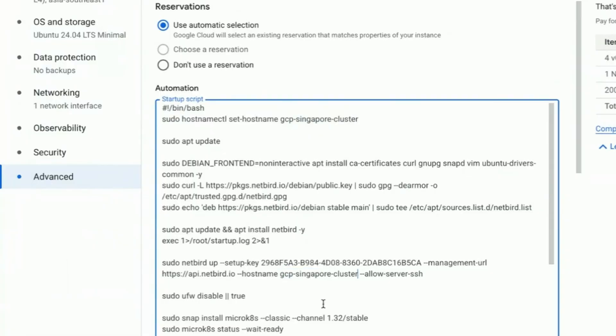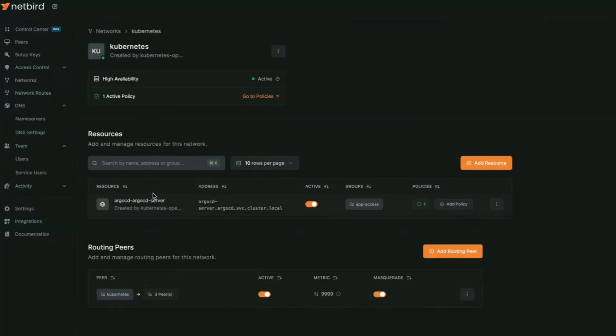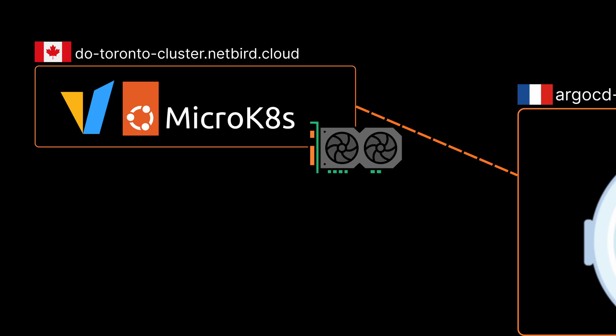This architecture leverages the NetBird peer installed across a variety of VMs, helping establish the connection to MicroK8s clusters deployed across numerous providers like Google Cloud, AWS, Vultr, DigitalOcean, and many more. We're running MicroK8s with Ubuntu, which provides stability and mature GPU support, which is needed for production AI workloads.